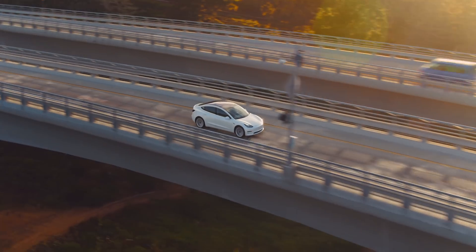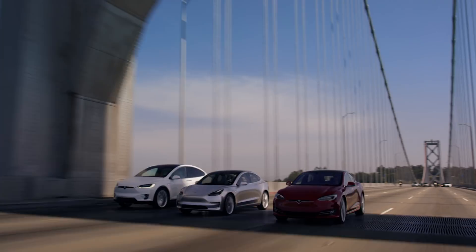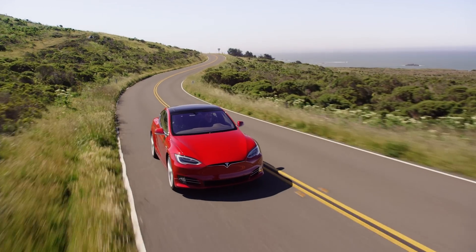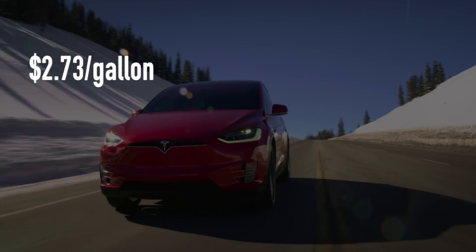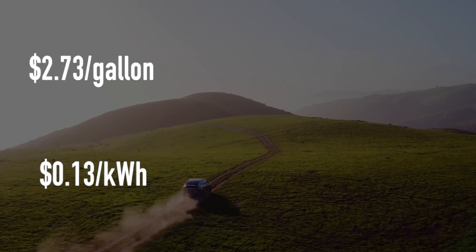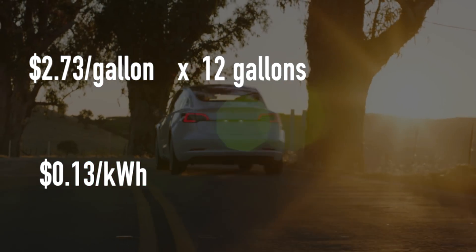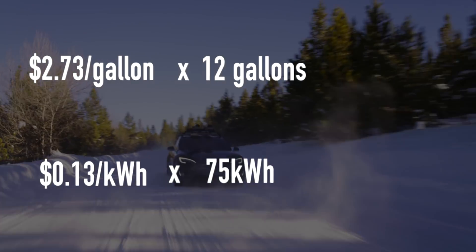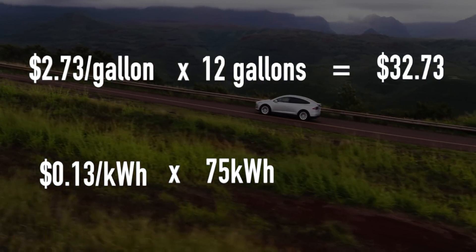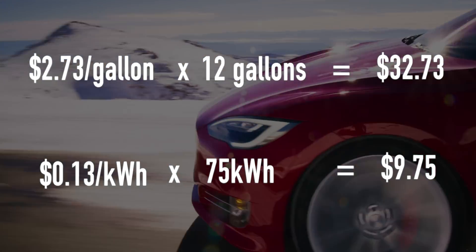If we compare the price of gas versus electricity: the average price of gas in the United States is $2.73, and the average price of electricity is about 13 cents. If we average a 12-gallon tank compared to a long-range Model 3 battery size of 75 kilowatt-hours, you'd be spending about $32.73 in gas versus $9.00 in electricity.